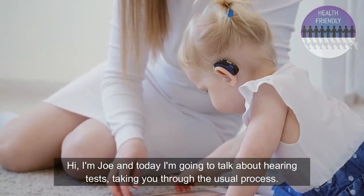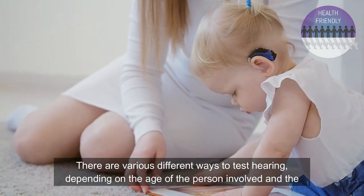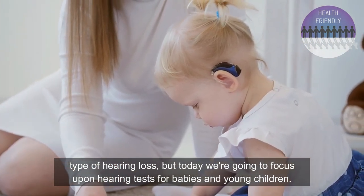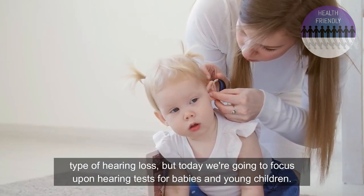Hi, I'm Joe and today I'm going to talk about hearing tests, taking you through the usual process. There are various different ways to test hearing depending on the age of the person involved and the types of hearing loss. But today we're going to focus upon hearing tests for babies and young children.